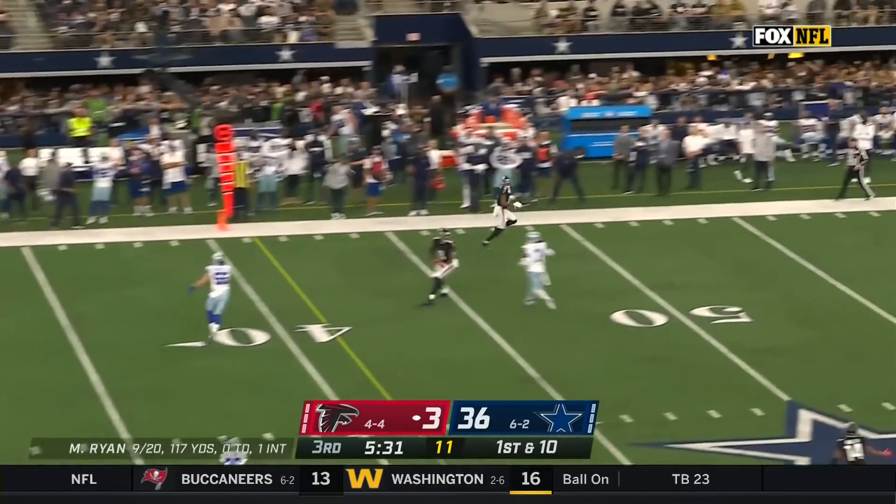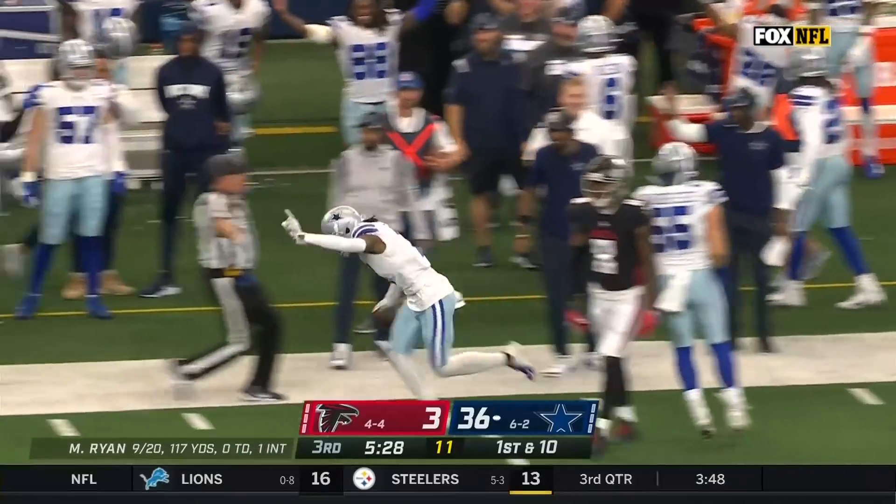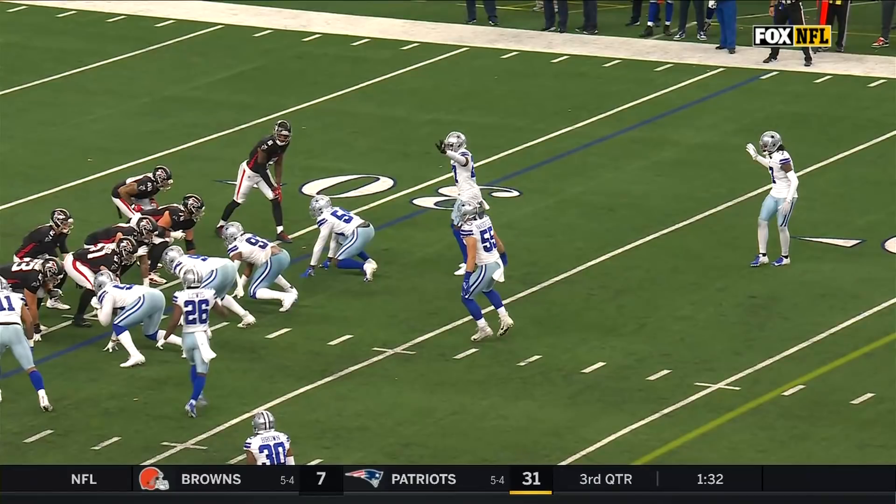Here's Ryan, pressure in his face — intercepted! It's Diggs! He's got another! The league leader, make it eight!